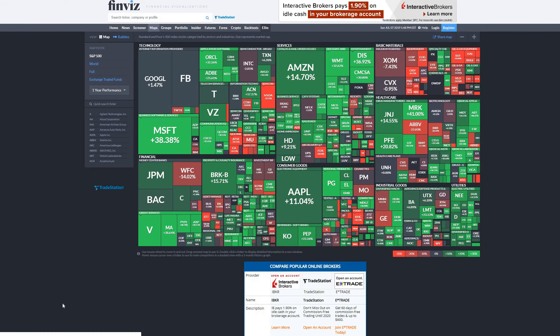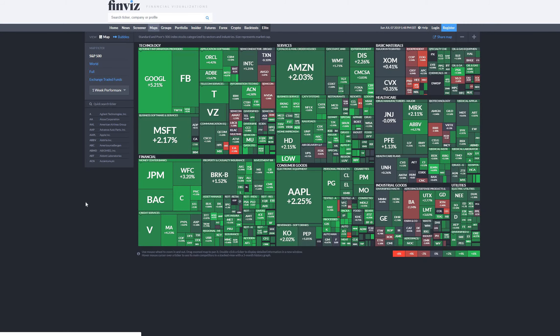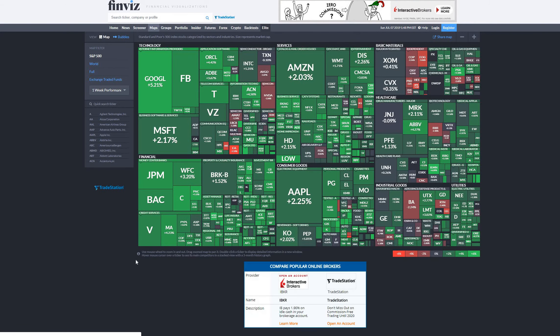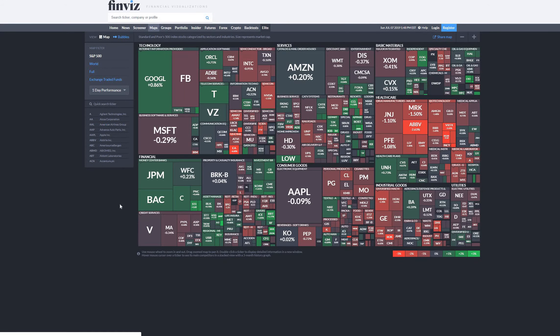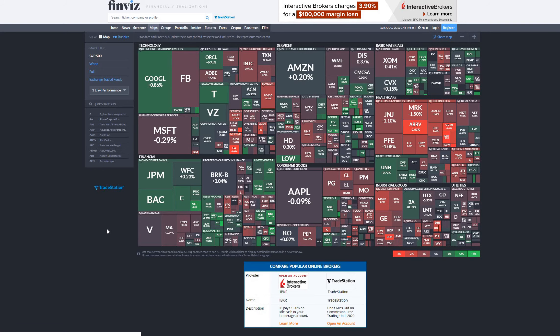Another tool I use is Finviz. I love the market map they have when I'm looking at what's been happening in the market for the last year, six months, a month, or a week. If you're seeing a dip, you can look holistically at what companies have been hit the most and decide whether you want to take that opportunity to jump on a few or increase your position in a few individual stocks.